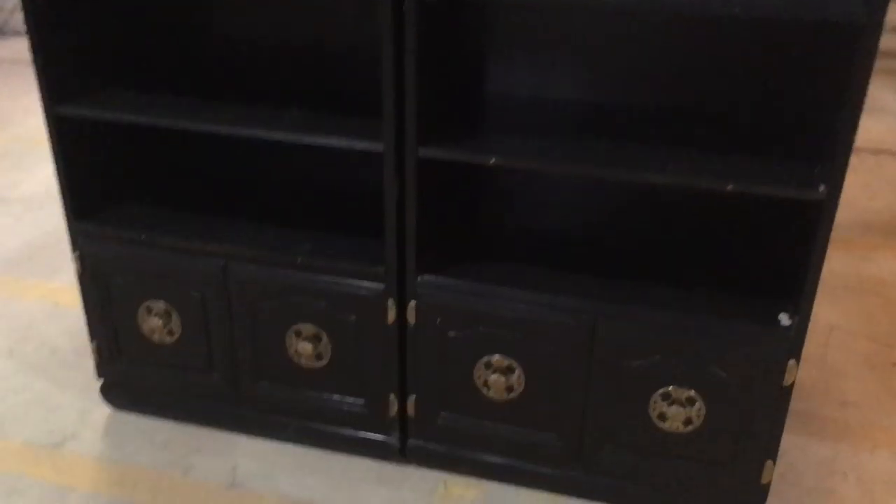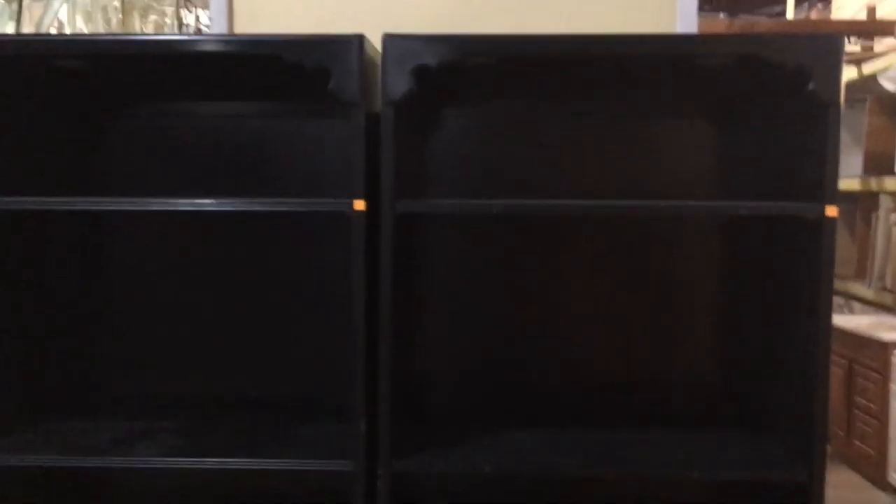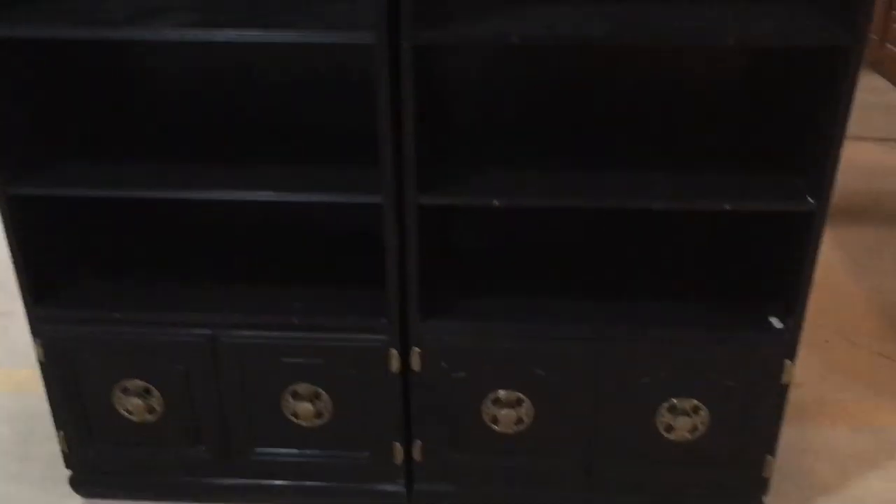And then over here we've got this pair of bookshelves. I think these are really great. They are only 65 bucks a piece. We've got adjustable shelves, and then down here the cabinets with some really cool hardware. These are being sold individually. Great for storage and for style too!